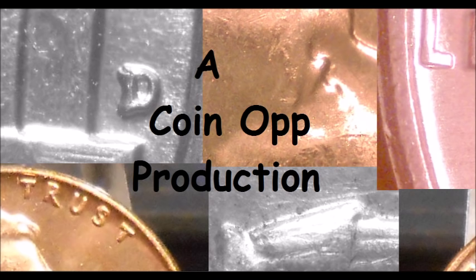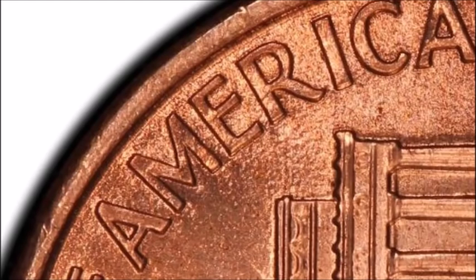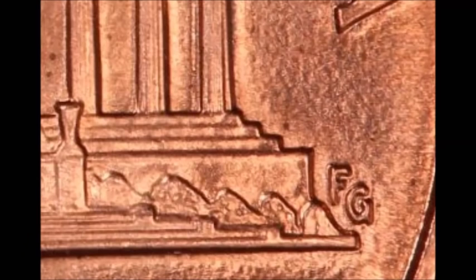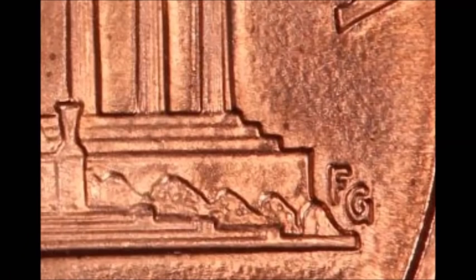First up, you are taking a look at a 1999 Wide AM variety. In 1998, 1999, and 2000, they accidentally used some of the proof Lincoln cent reverse designs for the business strike. The reverse is supposed to have a close AM, and the designer's initials down by the memorial building should be different as well. This was a mistake by the mint. Out of the three years, 1999 tends to be the most valuable — they are the rarest and most scarce, the toughest to find of the three.